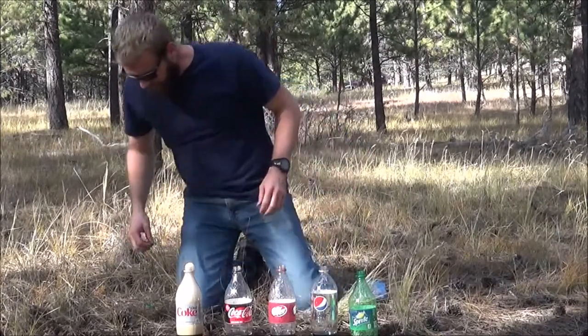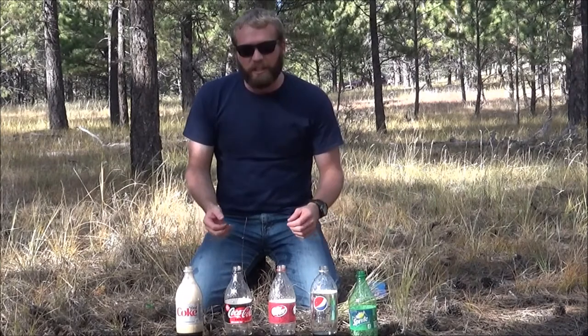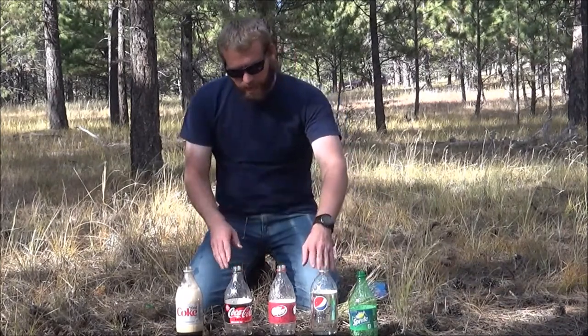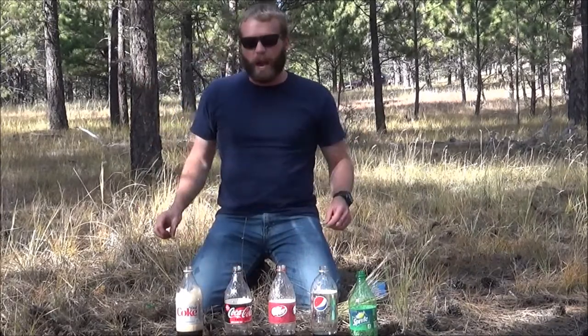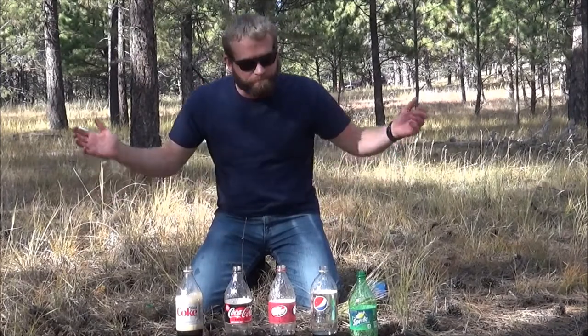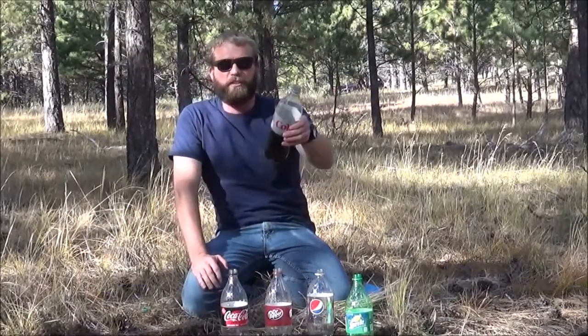Well there you have it folks - these five different sodas. I still believe the Diet Coke one is probably up here. I bet if I would have just moved my hands it would have been higher. Anyways, that's Mentos in these five different sodas. These two were not as good, but the diet sodas and the soda with zero sugar were the highest. So if you ever need to make a volcano for something, I recommend some type of diet soda.